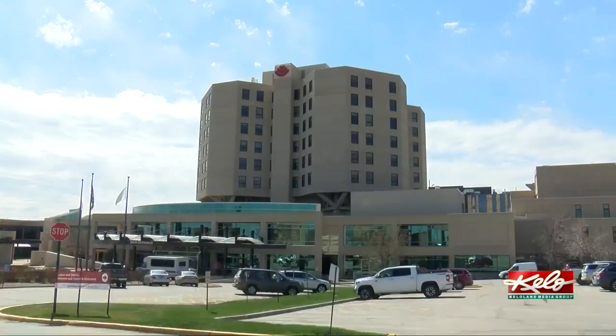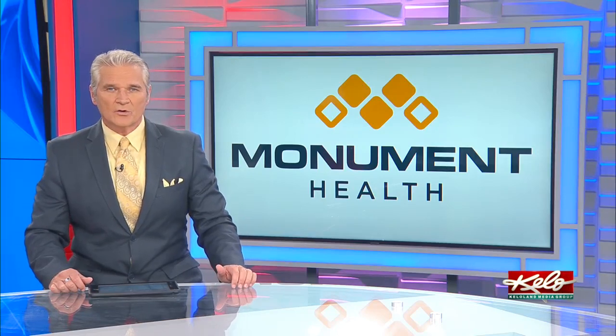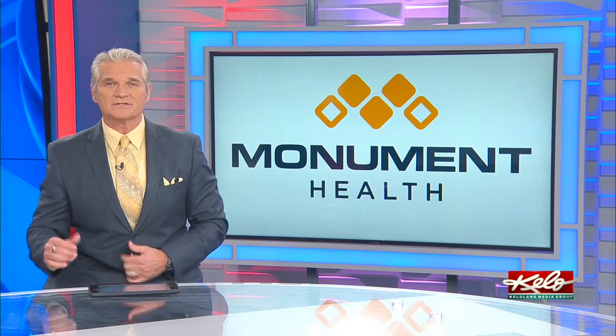In Rapid City, Sydney Thorson, KeloLand News. And Monument Health is coordinating with other regional health care systems to set up the same procedure.